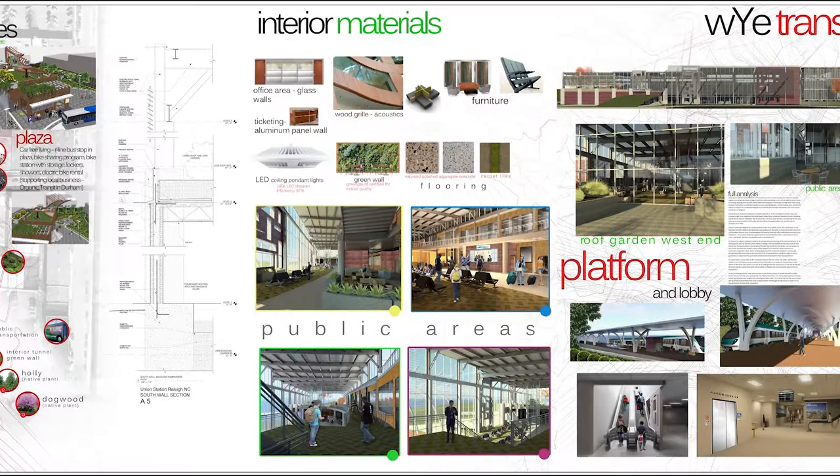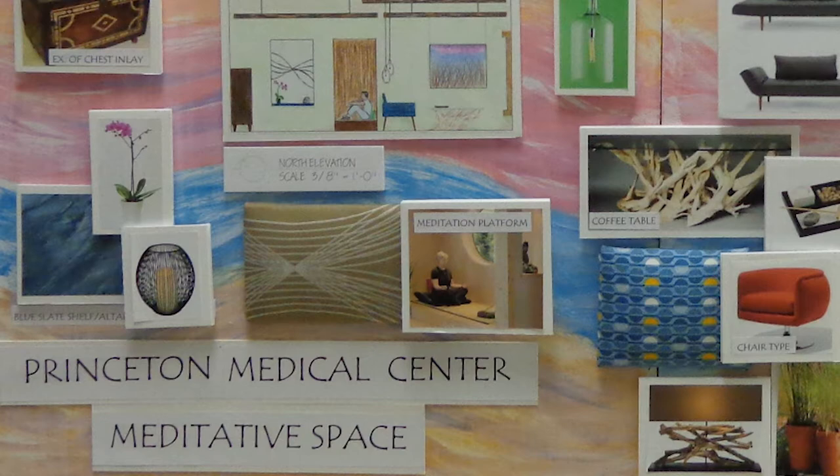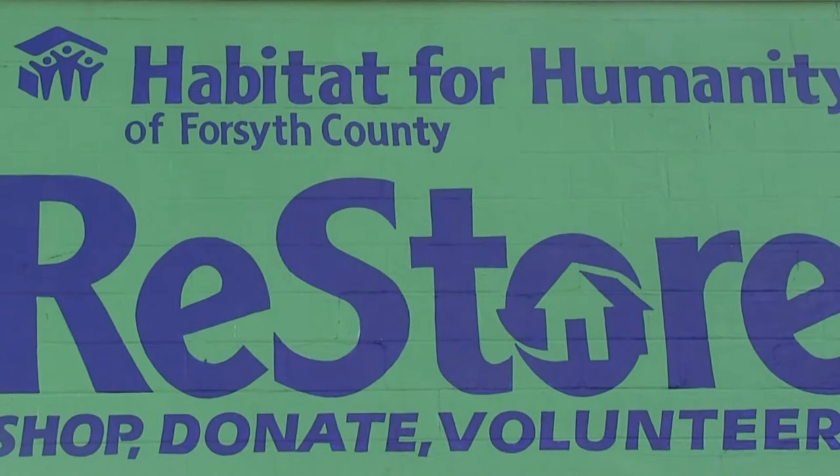We focus on construction drawings and all of the different pieces that need to go together to create a complete design package. We have a business course that focuses on how business with interior design tends to work. We also encourage our students to do co-ops or take advantage of other opportunities that introduce them into the business world.